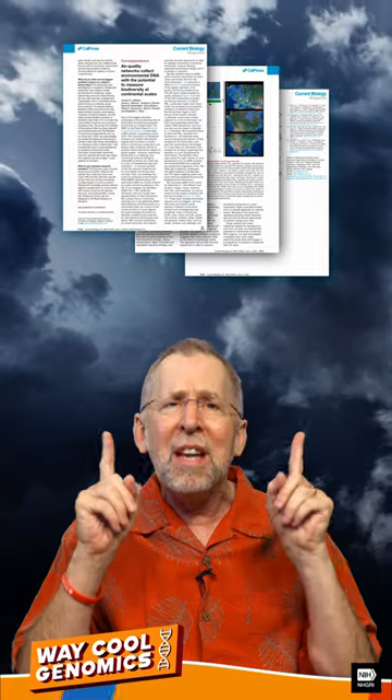But recently, researchers found that many countries may already have what they need for such monitoring, and it is just floating around them all by accident. According to a recent study in Current Biology, a major source of such information already exists — in the air.